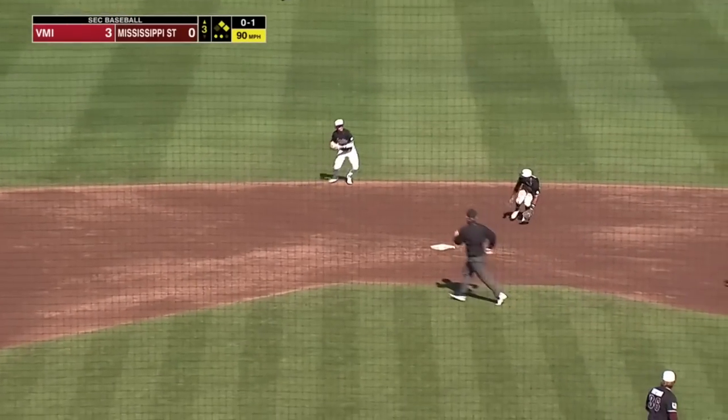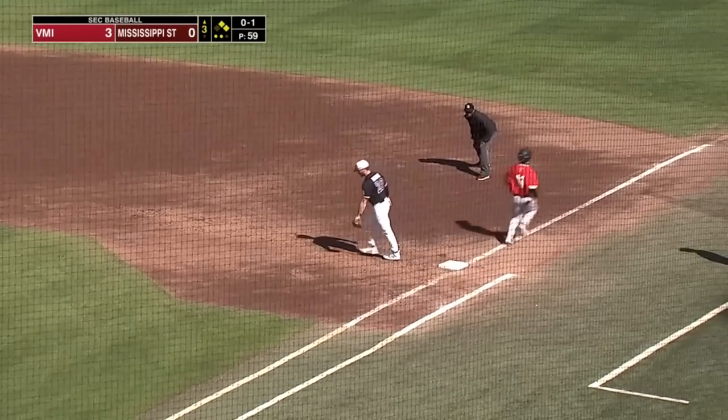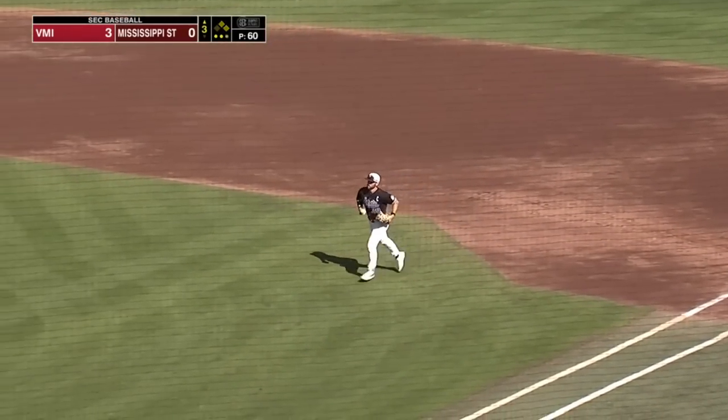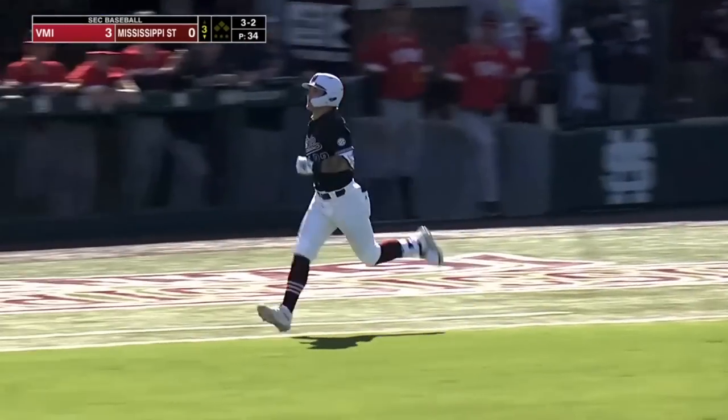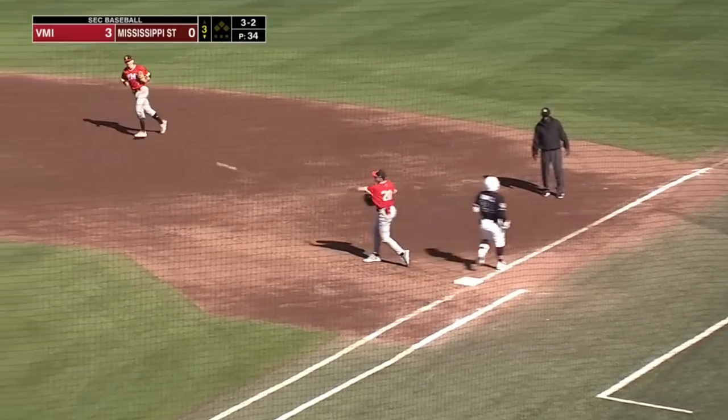Up the middle, Forsythe gets to it and throws it across, and that will end the inning. Imani Larry — swing and a miss on a breaking ball that was down, and Highfield strikes out to start the third.